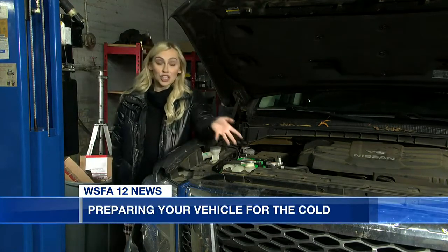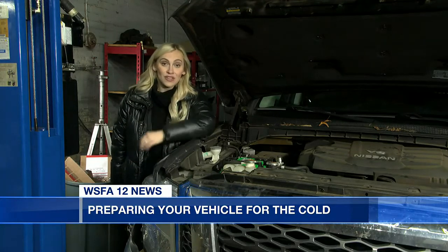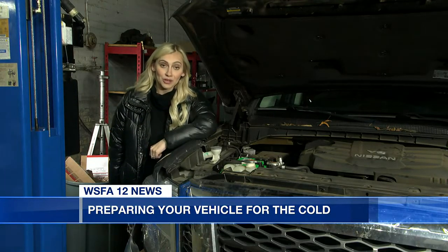Another thing — adjust your coolant. And if you don't feel comfortable doing any of this, you can get your vehicle fully evaluated before the winter season.